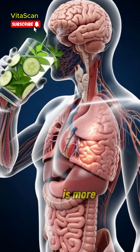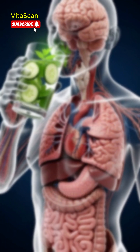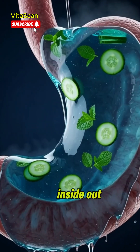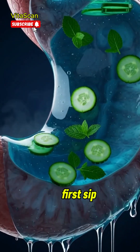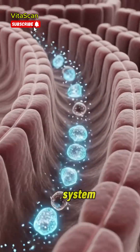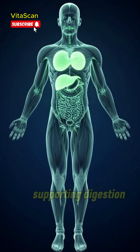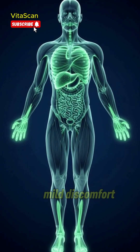Cucumber mint water is more than just a refreshing drink. It's a simple way to support your body from the inside out. As you take the first sip, cool hydration begins its journey through your digestive system. In the stomach, cucumber mint water helps maintain fluid balance, supporting digestion and easing mild discomfort.